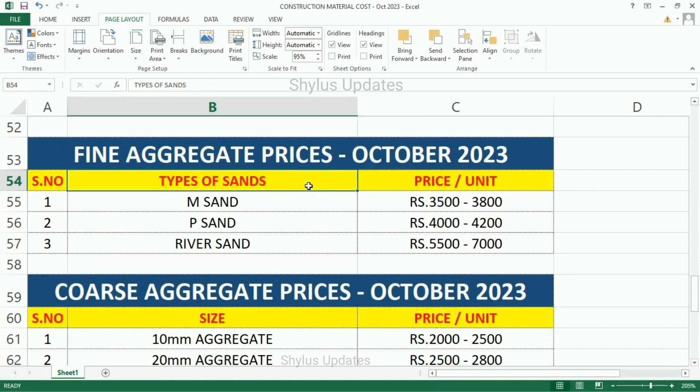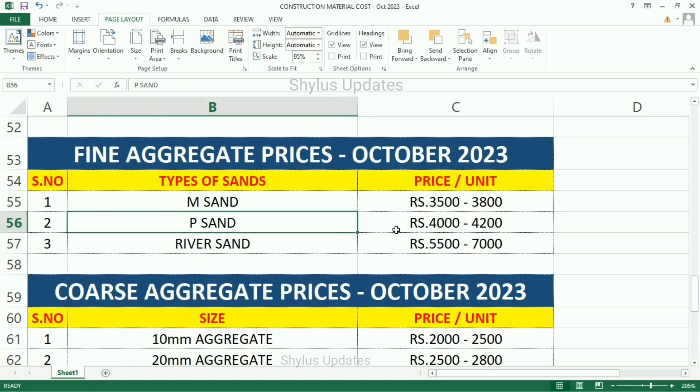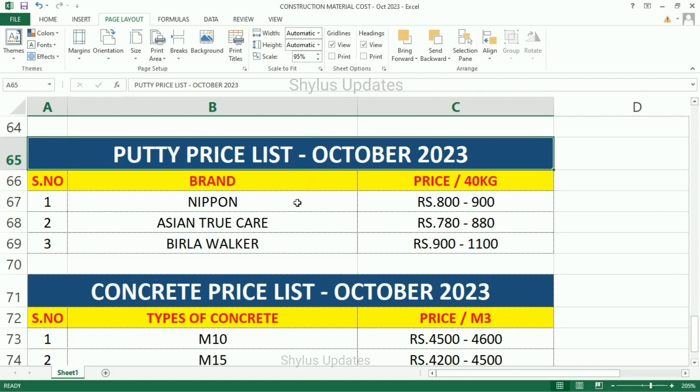Fine aggregate prices, October 2023. Types of sands, price per unit. M-Sand: Rs. 3,500 to Rs. 3,800. P-Sand: Rs. 4,000 to Rs. 4,200. River sand: Rs. 5,500 to Rs. 7,000. Coarse aggregate prices by size, price per unit. 10 mm aggregate: Rs. 2,000 to Rs. 2,500. 20 mm aggregate: Rs. 2,500 to Rs. 2,800. 40 mm aggregate: Rs. 2,400 to Rs. 2,600.